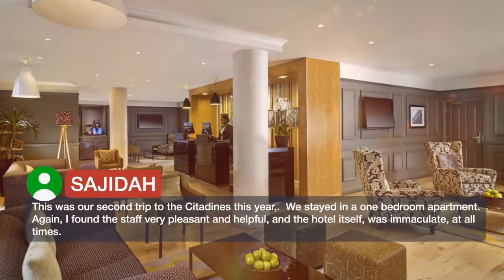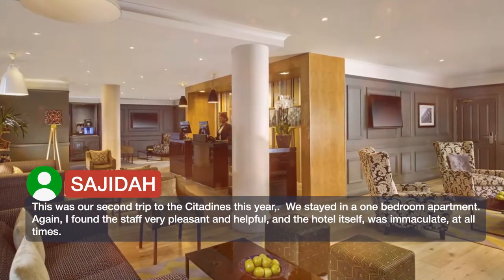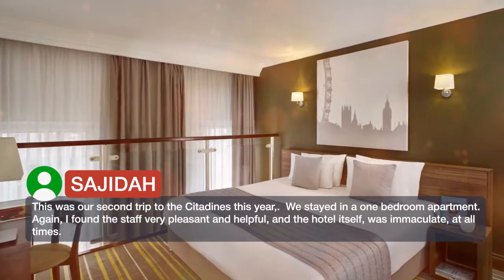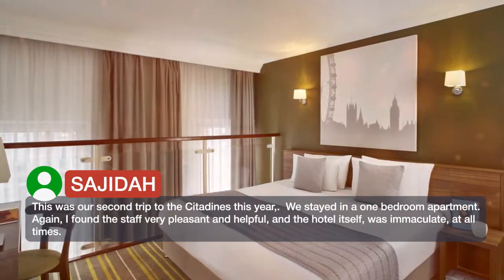This was our second trip to the Citadines this year. We stayed in a one-bedroom apartment. Again, I found the staff very pleasant and helpful, and the hotel itself was immaculate at all times.